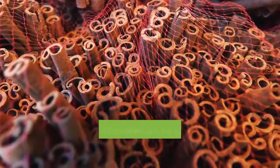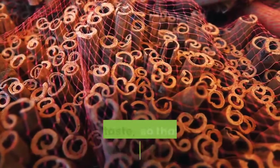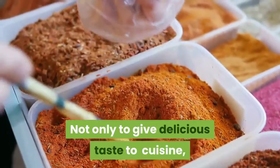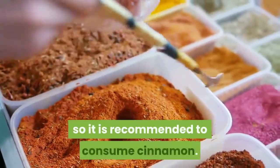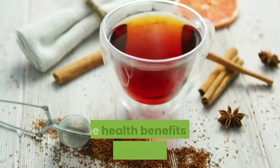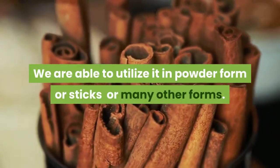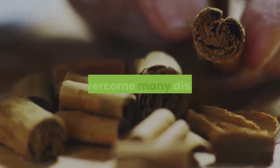Everyone should know cinnamon, because cinnamon is one of the spices which has a special aroma and taste, so that it is commonly used as the flavor enhancer for many kinds of food. Not only to give delicious taste to cuisine, but also the benefits are great to support our health. So it is recommended to consume cinnamon. You will not miss the health benefits of drinking cinnamon water. We are able to utilize it in powder form, sticks, or many other forms, which are good to improve health and overcome many diseases.